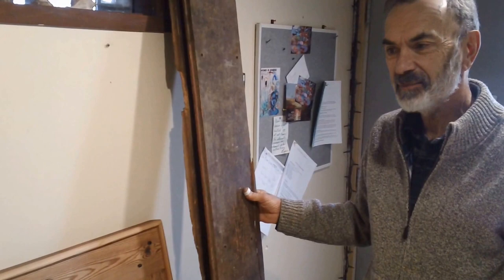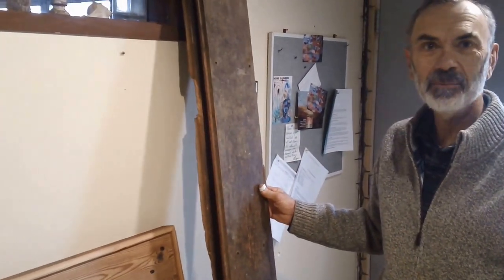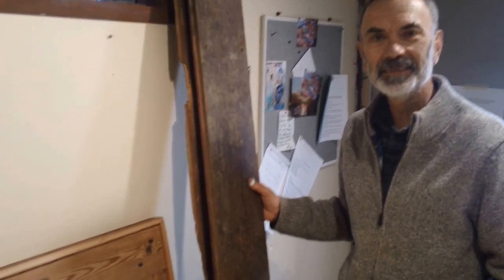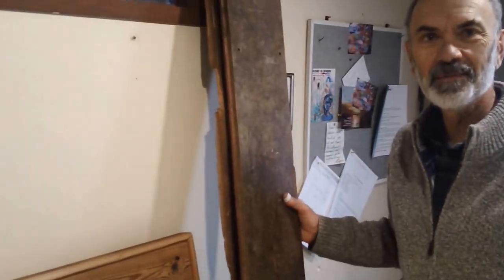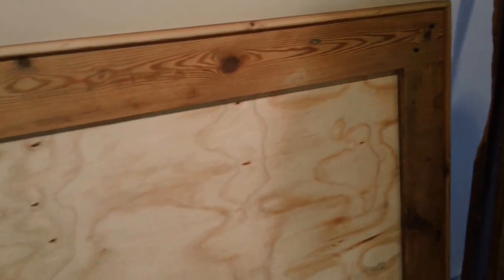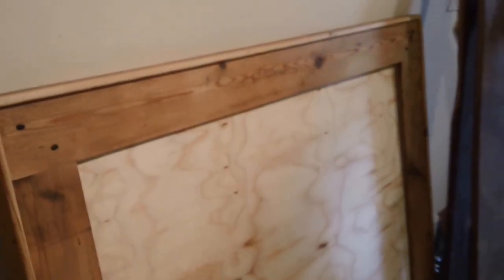It doesn't take months and months. Being retired and having a hobby and being somewhat compulsive to get things done, probably about three weeks is all it takes. You're definitely a master in your craft, and I really appreciate what you did here with this frame. Thank you so much for the opportunity to work with this historic wood — this piece hopefully will live forever.